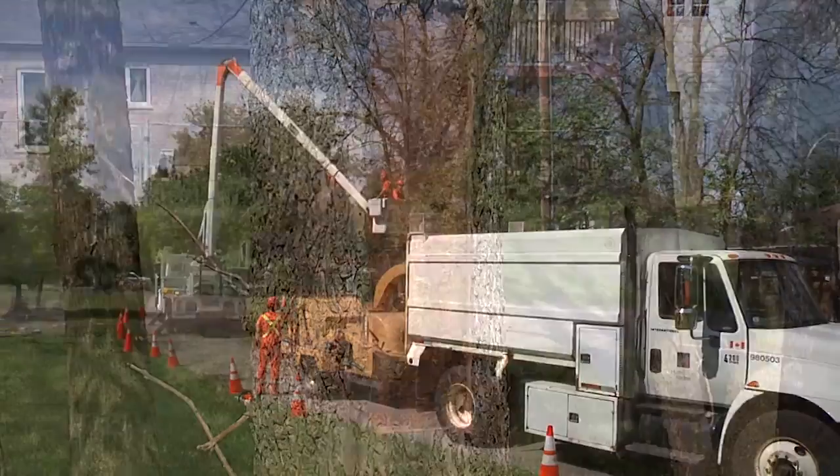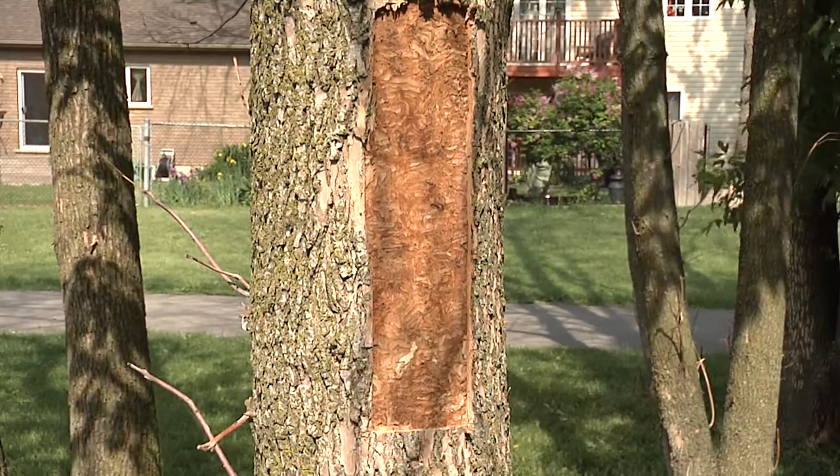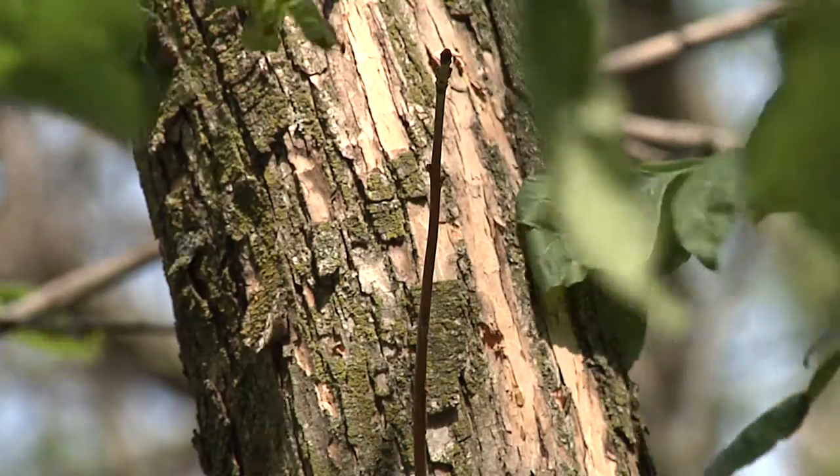Though the emerald ash borer does not pose an immediate health risk, extracting infested trees is sad yet critical to ensure public safety. A dead or dying tree can pose a hazard from falling branches or from failing completely.